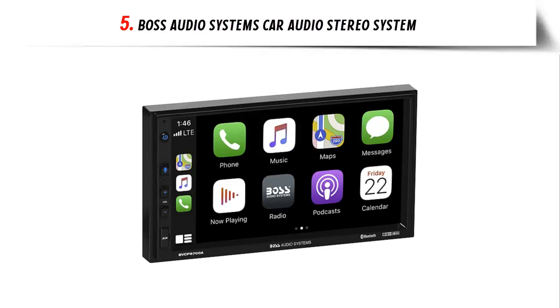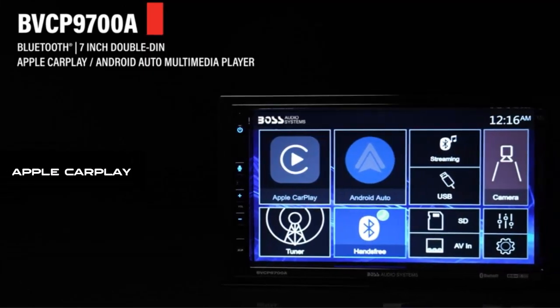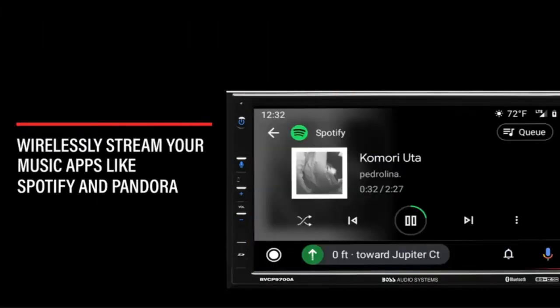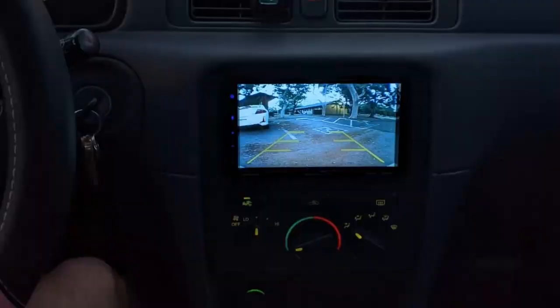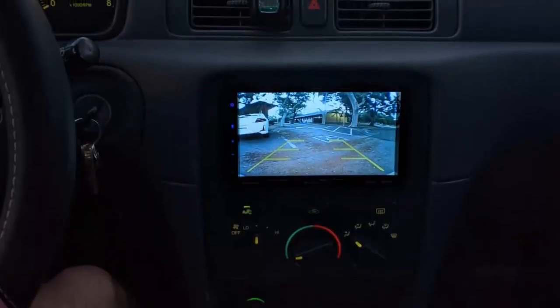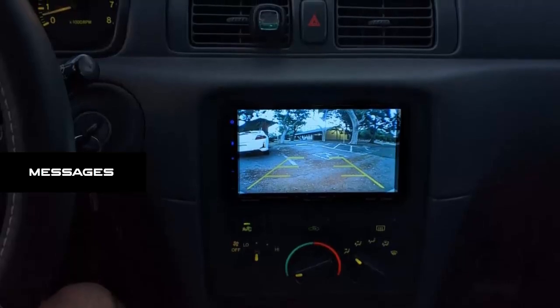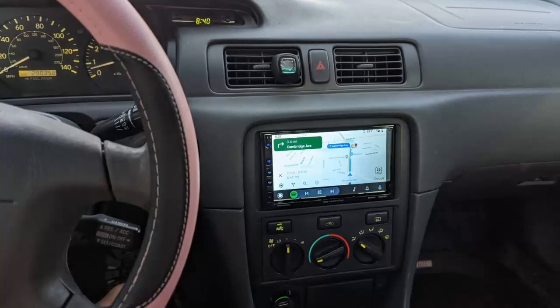Our list at number 5: Boss Audio Systems Car Audio Stereo System. Apple CarPlay: access icons on your iPhone by activating Siri voice controls or the touchscreen. Available features include phone, music, maps, text messages, radio, podcasts, and audiobooks. With Siri on your side, you can ask her to read your messages, reply, and send them, letting you concentrate on what matters most — driving.